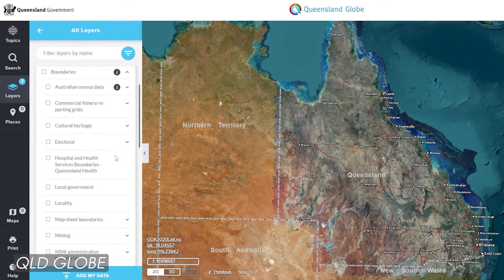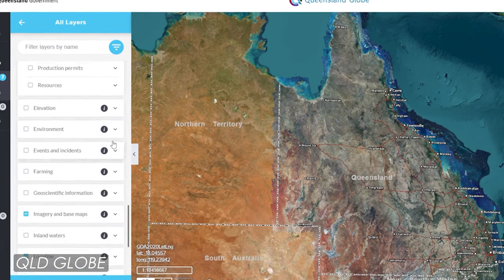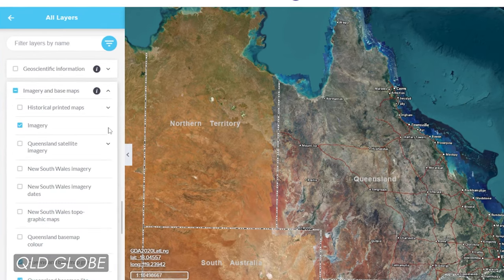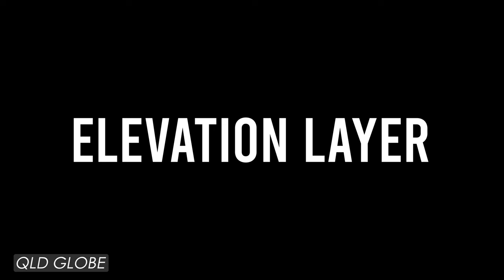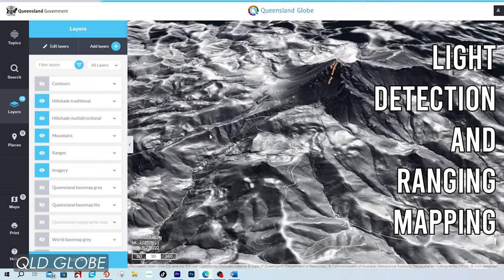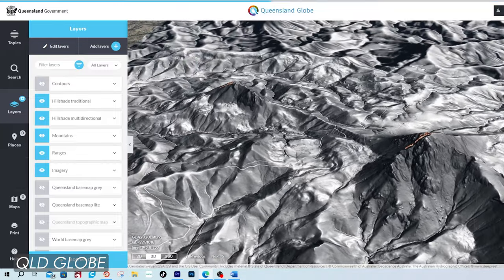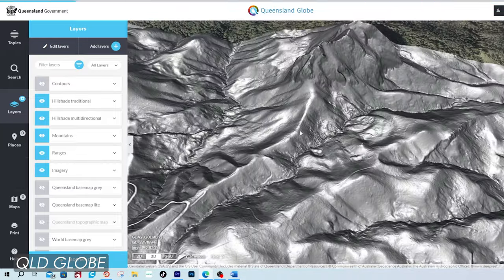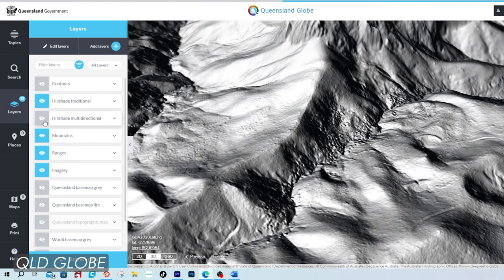This data is called layers, and there are hundreds of spatial data layers of Queensland. The one I use most for researching and planning my hikes is the elevation layer. Sometimes this is referred to as LIDAR — light detection and ranging technology — which is used to create high resolution models of ground elevation. This means you can see terrain a whole lot better, which is so important if you enjoy getting off the trail.